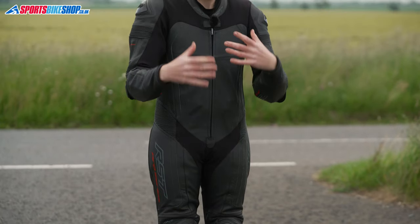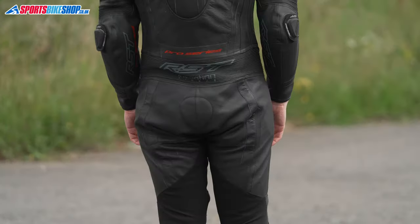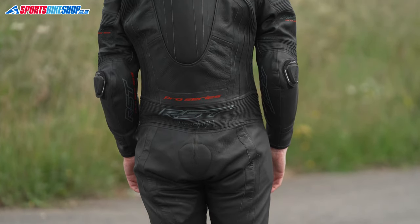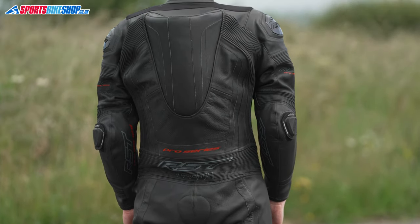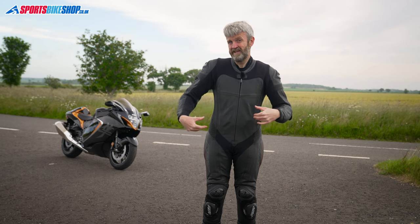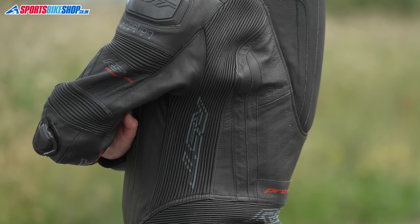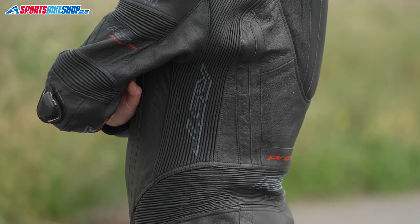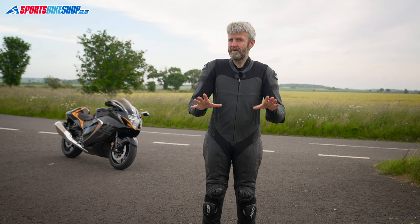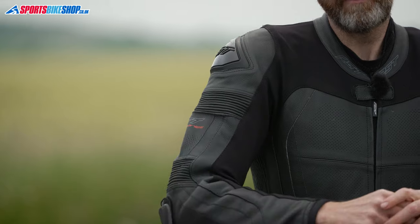I'll get to the airbag part in a minute, as it's the same setup used in all of RST's airbag suits and jackets. First, let's cover the suit that's wrapped around it. The cowhide has several accordion stretch panels — or motion panels as RST call them. The panels each side of the torso and around the hips extend up as far as the shoulders, giving the suit the expansion room needed if the airbag inside ever deploys. They're joined by plenty of other similar panels across the suit, including at the upper arm and above the elbows.